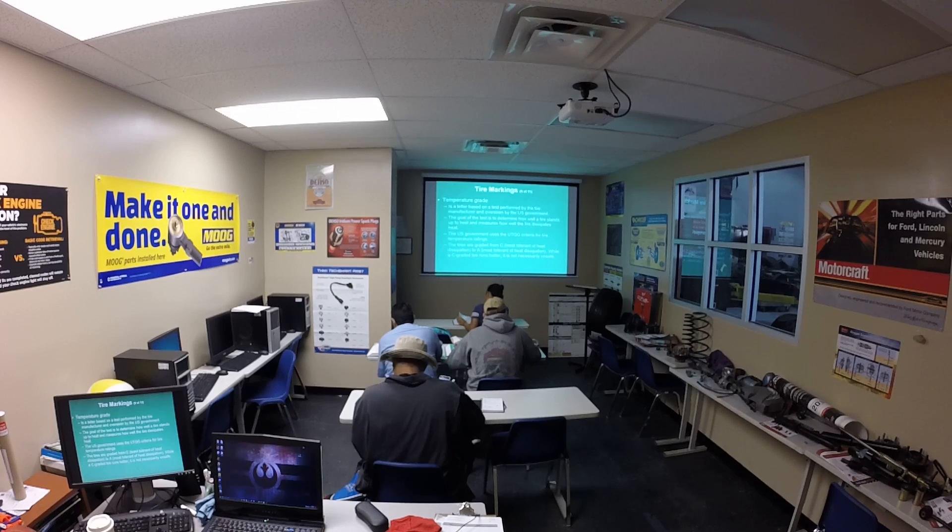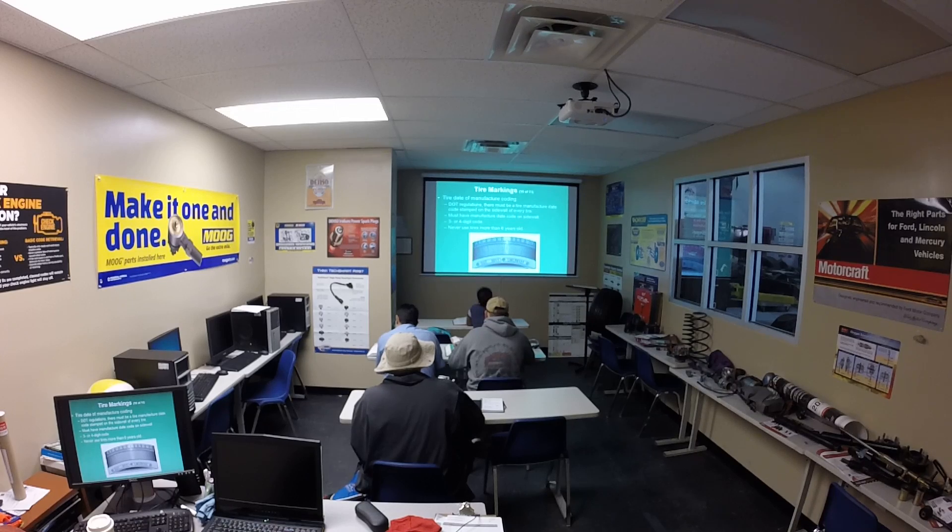The temperature grade is a letter-based rating from a test performed by the tire manufacturer and overseen by the US government. The goal of the test is to determine how well the tire stands up to heat and measures how well the tire dissipates heat. The US government uses the UTQG criteria for tire temperature ratings. Tires are graded from C, which is least tolerant of heat, to A, which is most tolerant. While a C-grade tire runs hotter, it is not necessarily unsafe.